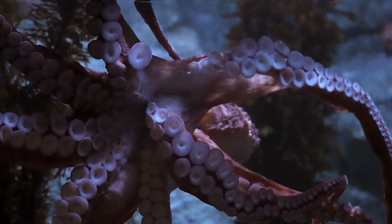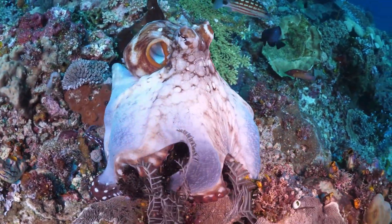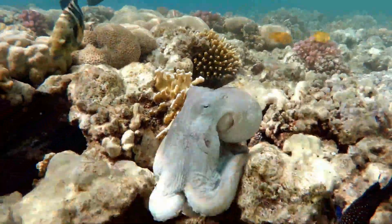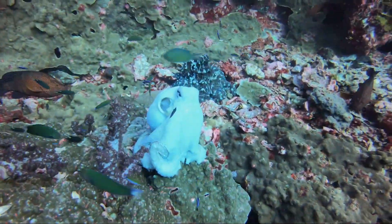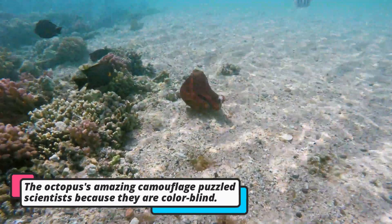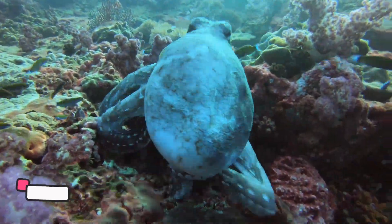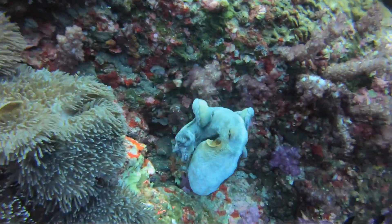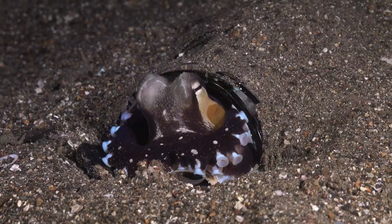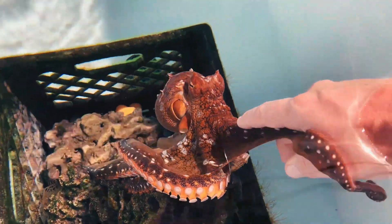Octopuses are very colorful animals. They can change the color of their skin to blend in with the sand, rocks, or even seaweed. This is called camouflage, which helps them hide from other animals that might want to catch them. They can change from blue to green or even red. Sometimes they can even change the texture of their skin to look bumpy like a rock or smooth like water. This makes it almost impossible to see them.